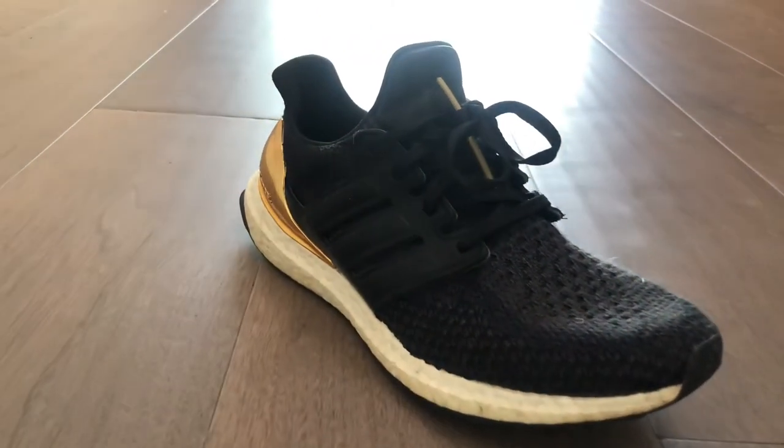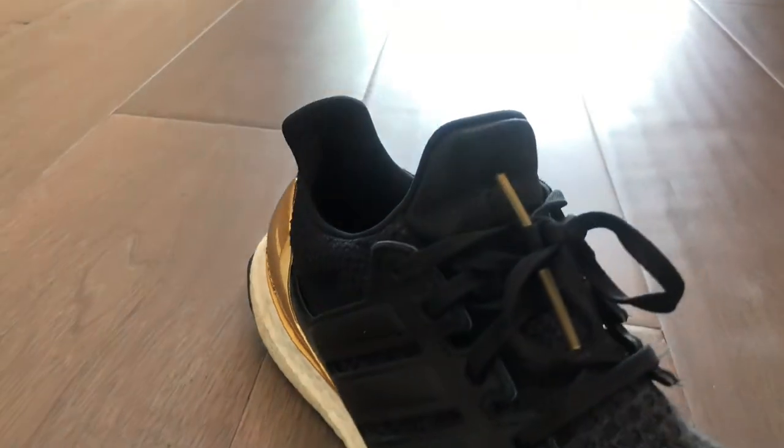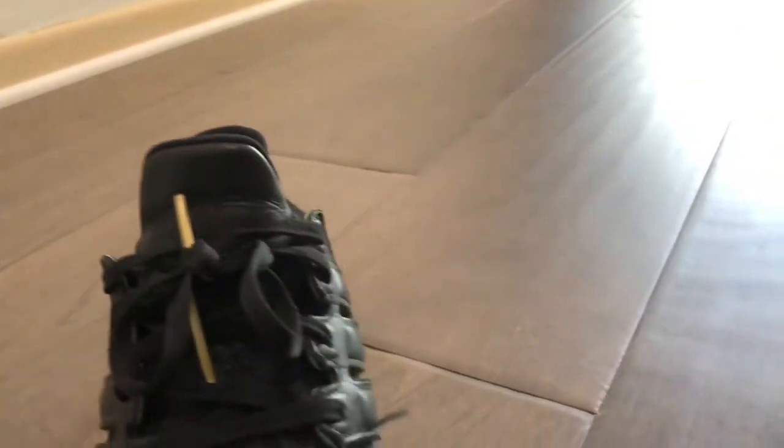Reason number two would be, for a running shoe, it looks very nice. Reason number three why I think the Ultra Boost is the best running shoe — it comes in so many different colors, such as these ones I'm using in this video. They have leather and they have a gold tint on the back.